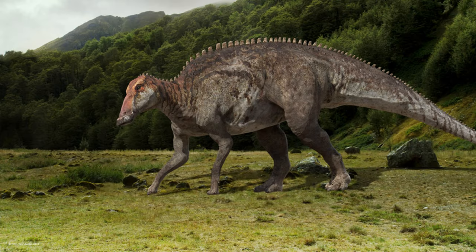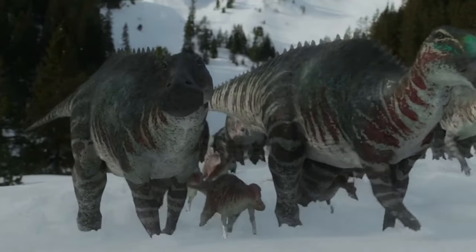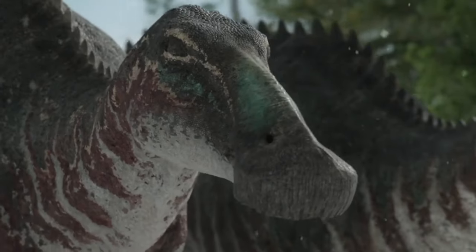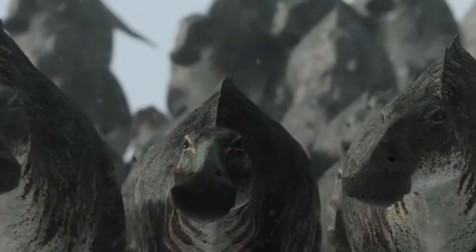It is an Edmontosaurus. Edmontosaurus was a large, plant-eating dinosaur that lived during the late Cretaceous period, about 70 to 66 million years ago. It was a member of the Hadrosaur family, also known as the duck-billed dinosaurs.